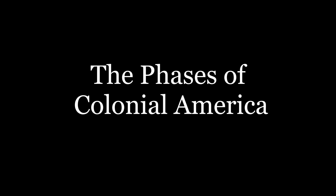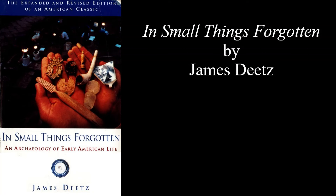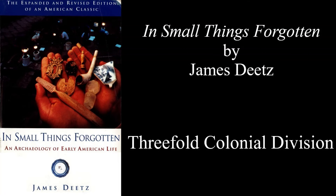We're going to examine the book In Small Things Forgotten by James Deetz. It is one of the best and most accessible books on the archaeology of colonial America. One of the many ideas that Deetz proposes is that the American colonial adventure followed a three-fold development cycle.